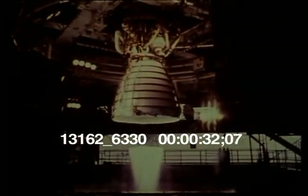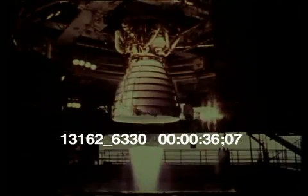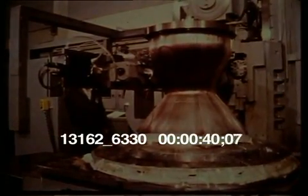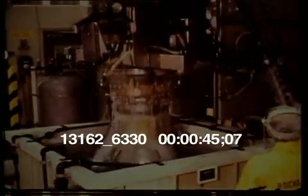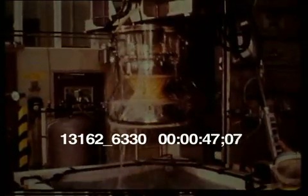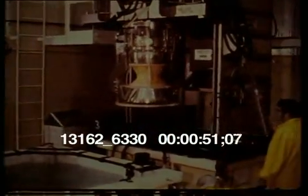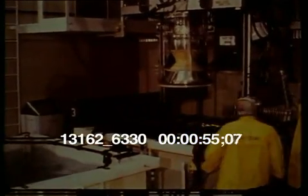Operating temperatures of 6,000 degrees Fahrenheit called for new materials and fabrication metals. The slotted channeled combustion chamber was made from a special copper alloy. Walling in of its slots was done using a large computerized electro deposition facility.